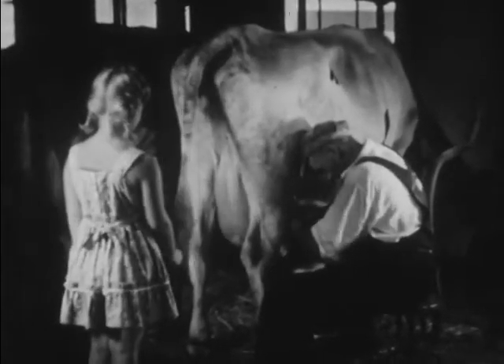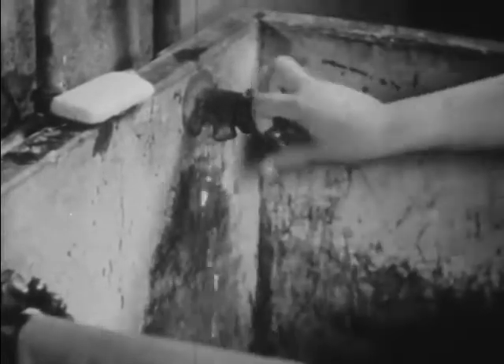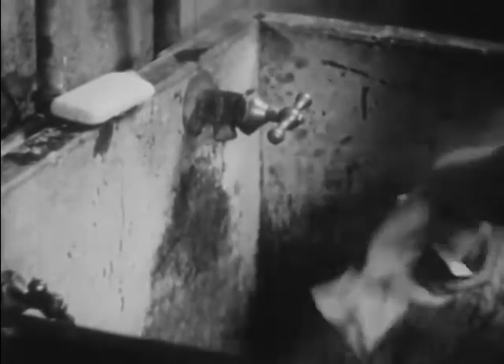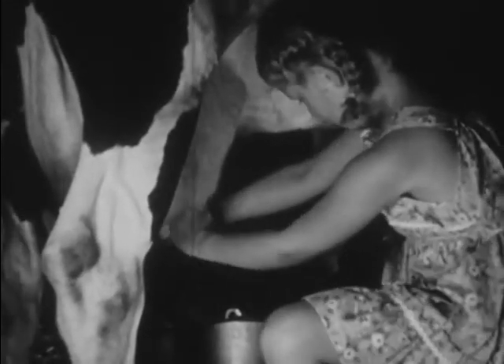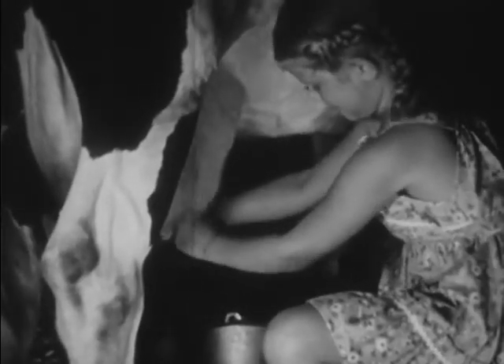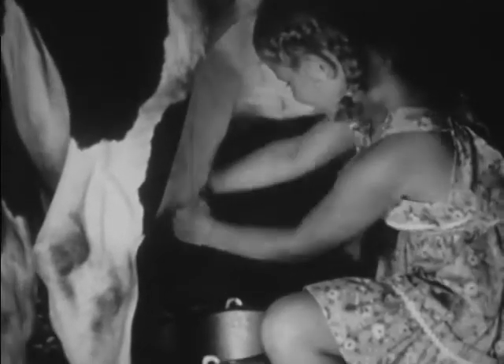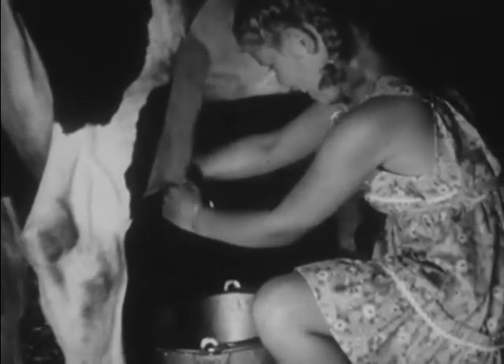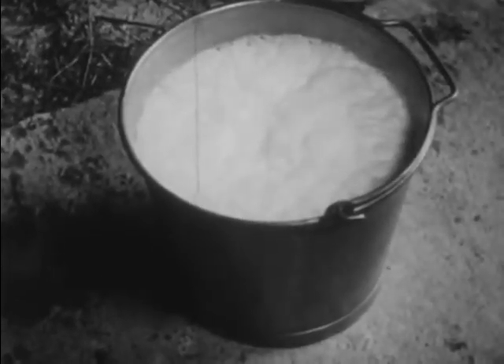Would you like to milk a cow, Judy? You'll have to wash your hands first. Remember, everything must be very, very clean when we milk cows. Judy is going to milk good old Florabelle. Florabelle is a gentle black and white cow who doesn't mind having a little girl milk her. Judy thinks this is great fun.